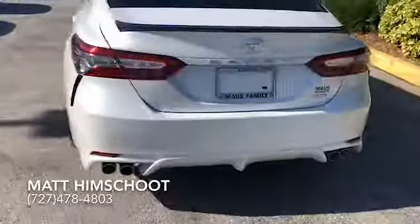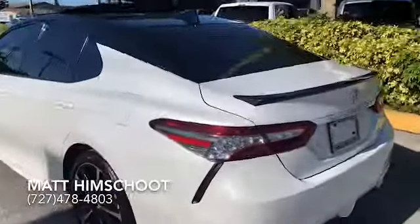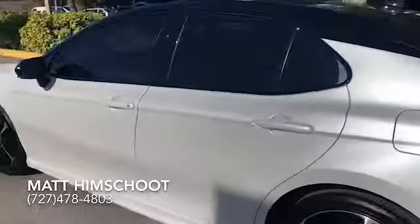This is the XSE package with dual tailpipes. Let us know what you think — we definitely want to earn your business. Thanks and have a great day!